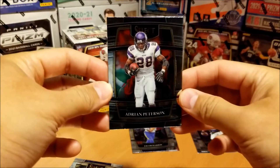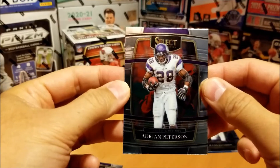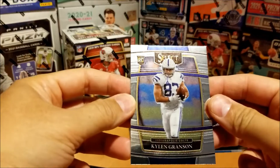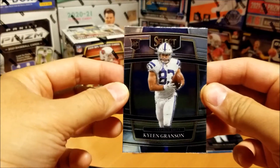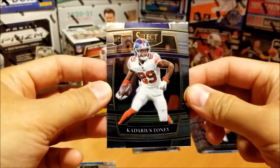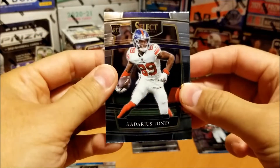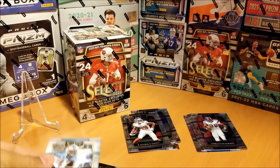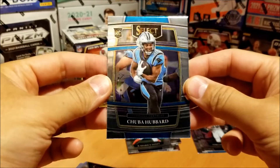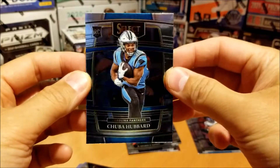Next up, Adrian Peterson. Nice to see the retired vets in the current sets. Next up, Granson for the Colts. And Kadarius Toney — I think our best rookie pull so far. Then Chuba Hubbard — actually Canadian, from my hometown. Nice to see him doing well. When McCaffrey was injured, obviously he had more and more touches.